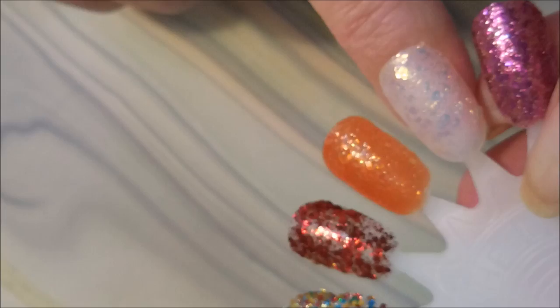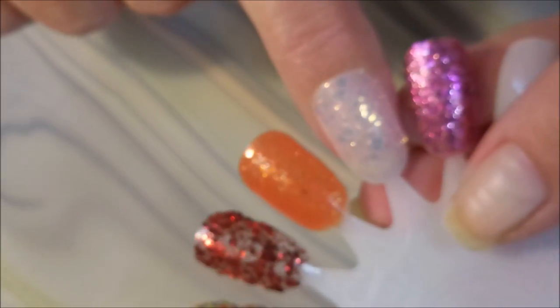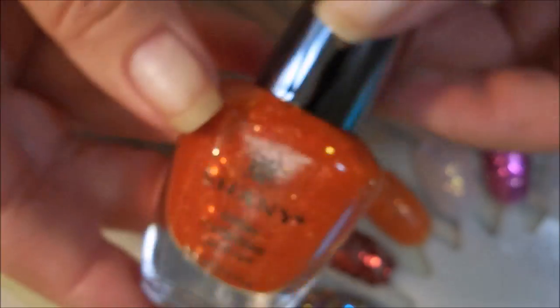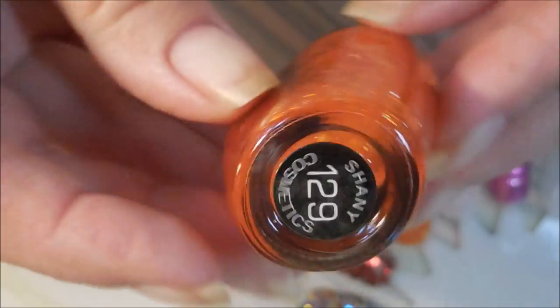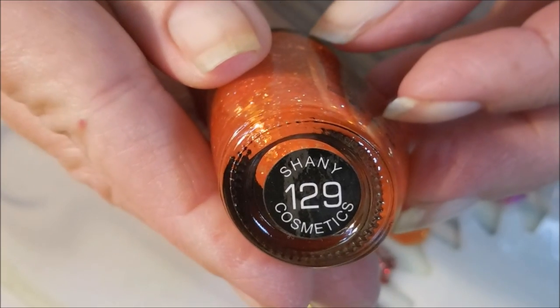The iridescent one would probably look really good over a darker color. And that orange one — this is number 129.